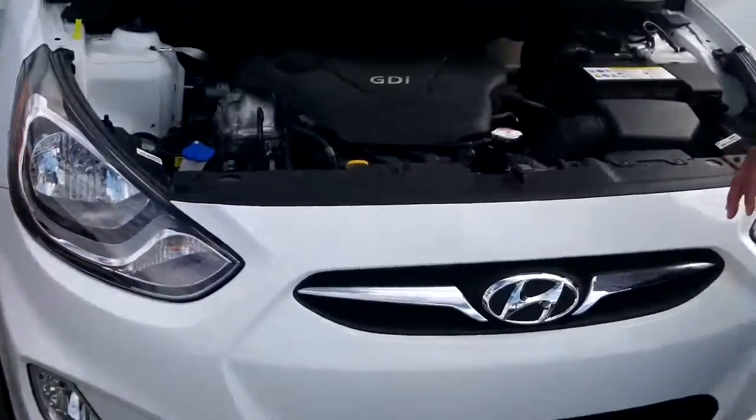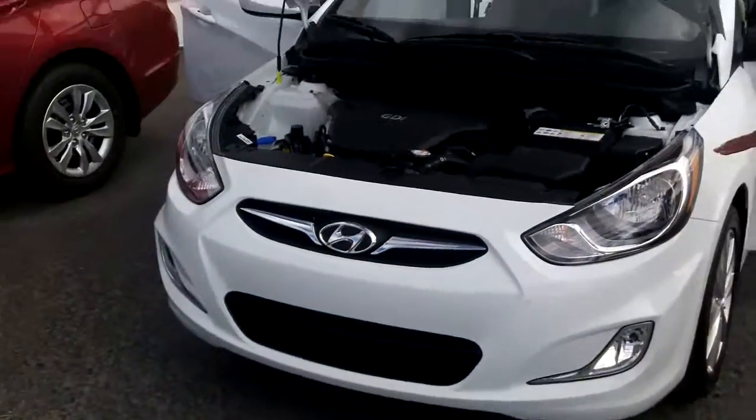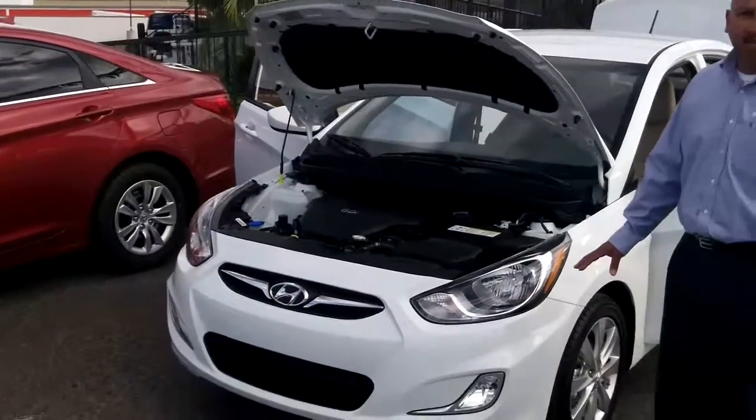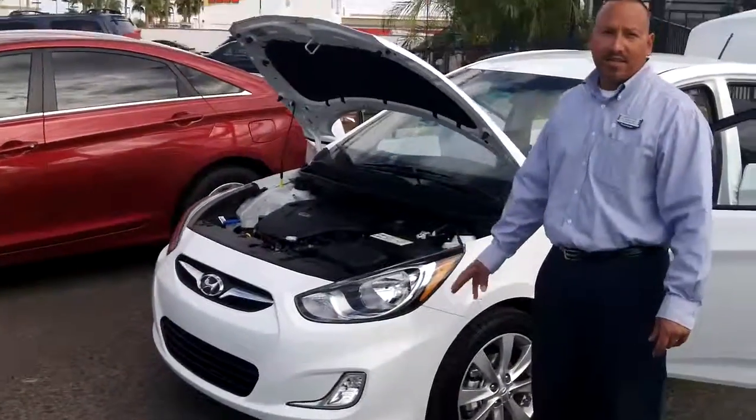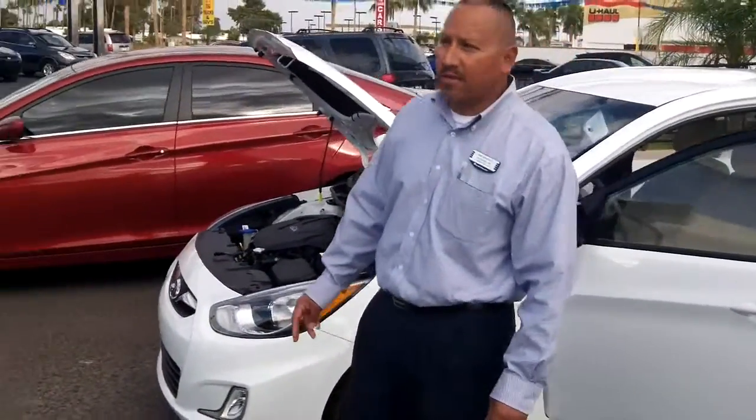This vehicle retails at just over $17,000. But the best news about this vehicle is it's backed by America's Best Warranty — a 5 year, 60,000 mile bumper-to-bumper warranty, and a 10 year, 100,000 mile powertrain warranty.